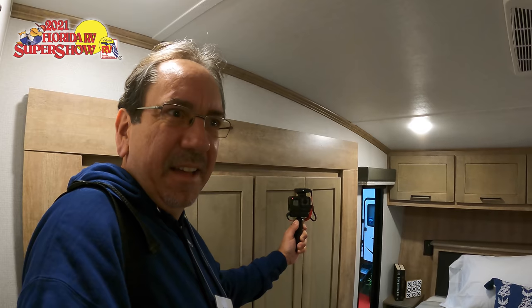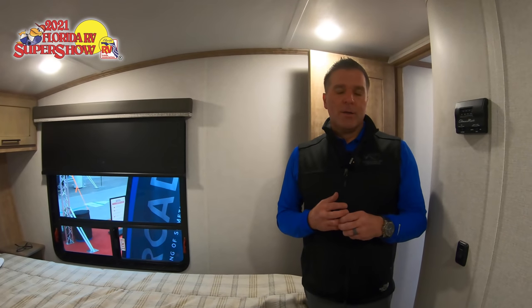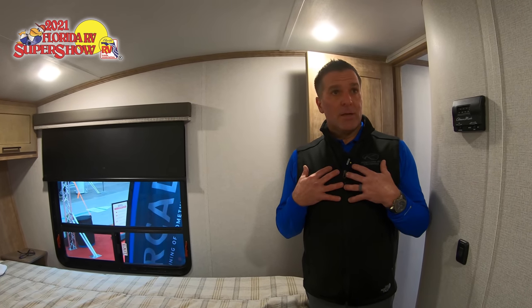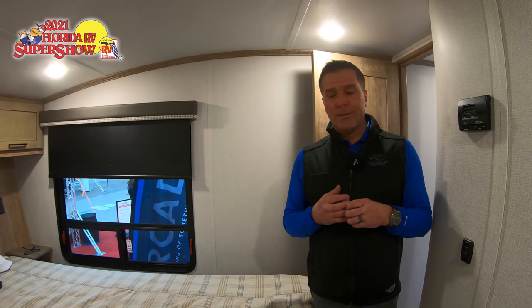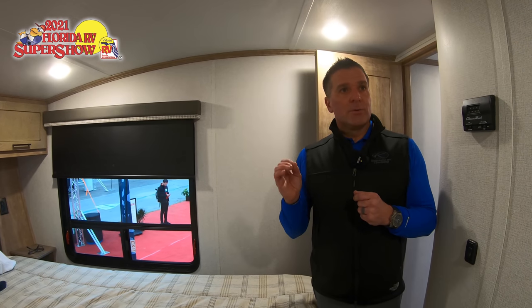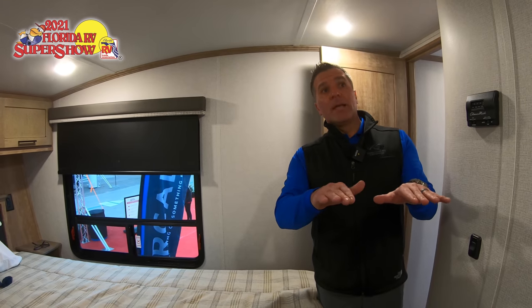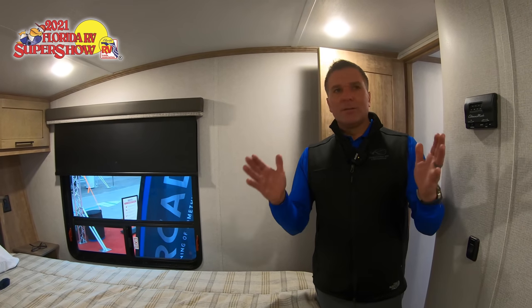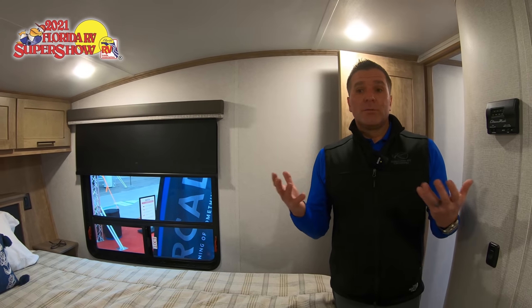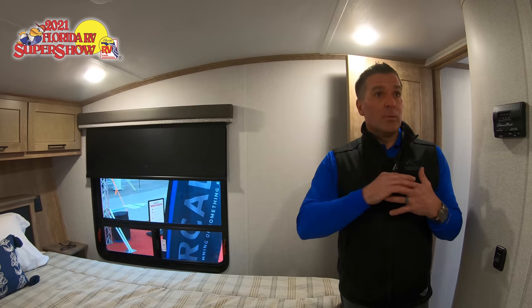Keystone has been building fifth wheels for a long time. What we wanted to do is really improve the foundation — the frame. We're calling it the next-generation frame from Keystone, and it's proprietary to us right now. Our engineers worked with our frame supplier to create what we're calling a crawl space chassis. This allows us to run all of our electrical, plumbing, and ductwork through a dedicated space without sacrificing any strength from the frame itself.